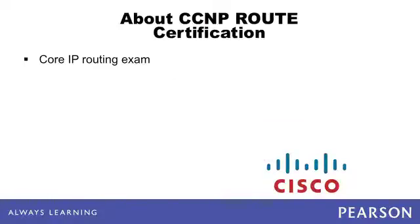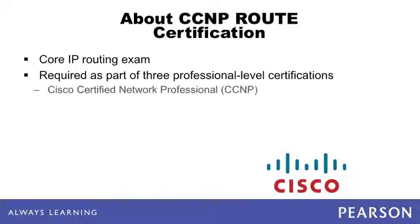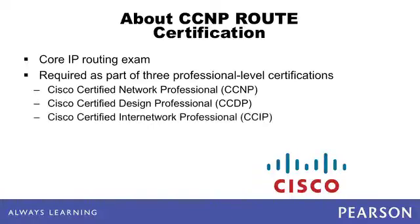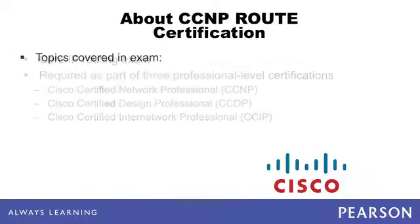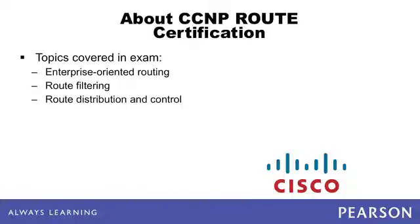The Cisco ROUTE exam is the core IP routing exam. It is one of the required core exams for Cisco's most popular professional certifications: the Cisco Certified Network Professional, the Cisco Certified Design Professional (which focuses on network design), and the Cisco Certified Internetwork Professional (which focuses on technologies used by internet service providers). The CCNP ROUTE exam takes a relatively deep look at enterprise-oriented routing, route filtering, route distribution and control, and configuration protocols such as BGP.